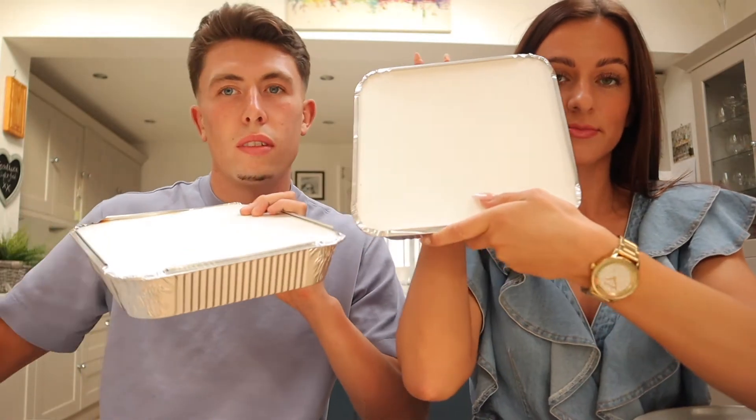Neither of us have ever had Antep Kitchen before. I've heard loads of good things, so I'm expecting a lot. Let's crack on with the review because I'm starving! We've got a huge box. We've both gone for the mixed kebab, and for starters we've got grilled halloumi cheese and calamari — which only I'm going to eat.